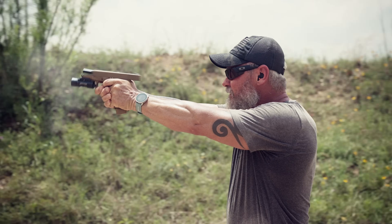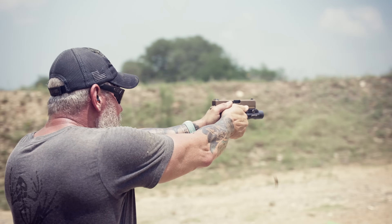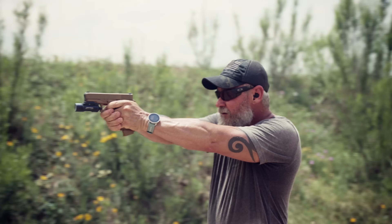Obviously, I'm not Frogman Tactical. Jason's currently out of town running a training class. However, these are all skills that I've learned from him during the past year while I've been filming all of his videos. Let's get right into it.